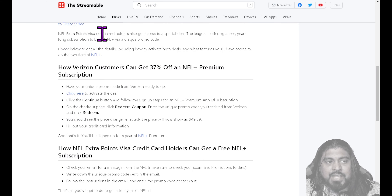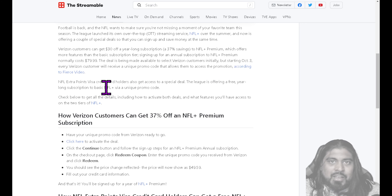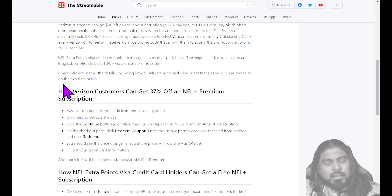NFL Extra Points Visa credit card holders also get access to a special deal. The league is offering a free year-long subscription to the basic NFL Plus via a unique promo code. So if you have the NFL Extra Points Visa credit card, check your emails or wherever you get notifications from that credit card provider to see if you got a promo code to get NFL Plus for free. It's free — might as well take advantage of it. If you get it for free and don't use it, give it to a family member or a friend. Someone's going to enjoy it. It's NFL.